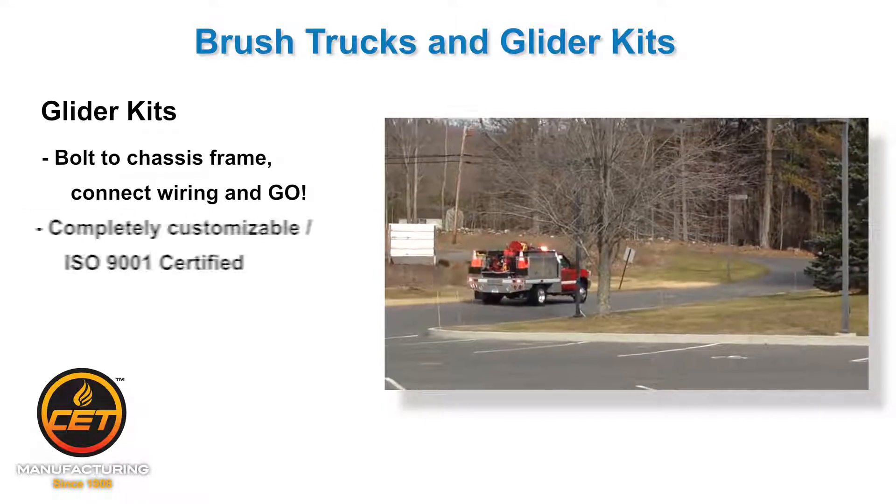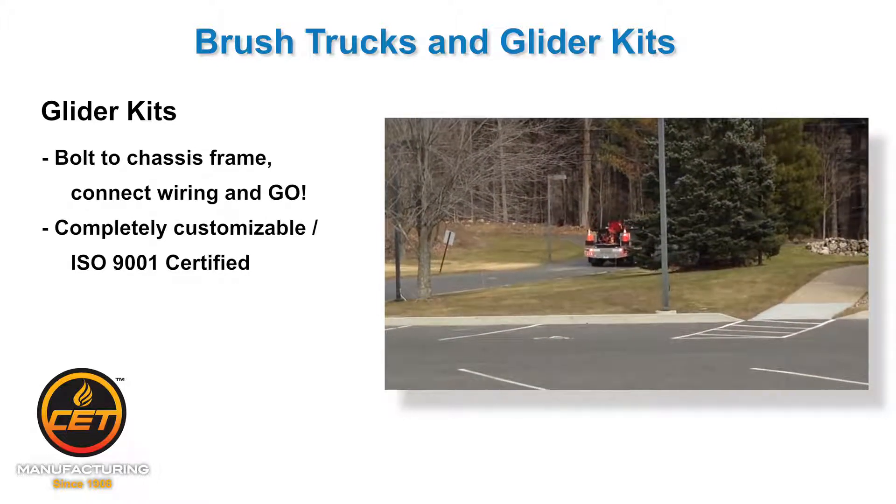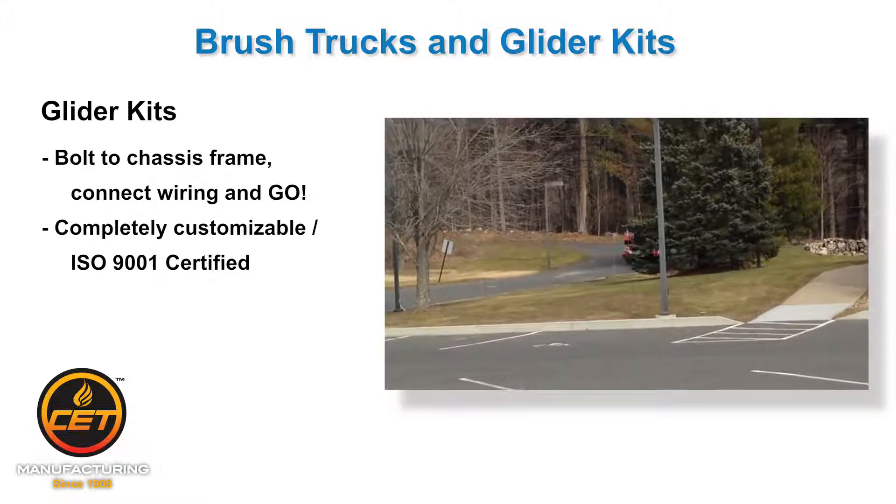The labor-intensive design, layout, and production welding is all done for you. Plus, you can benefit from our expertise since we build these every day.